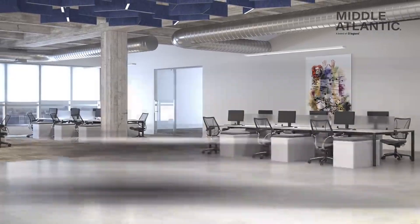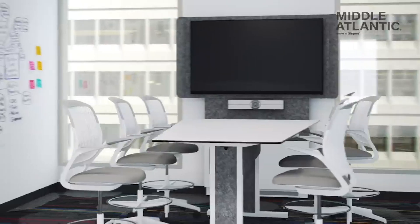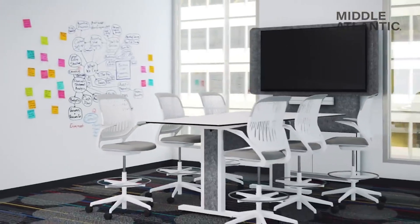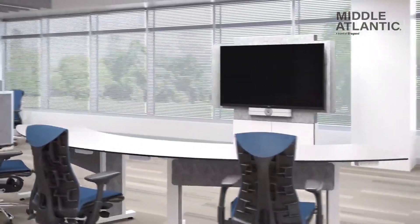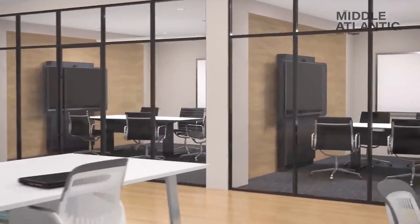Meet the new Forum Collaboration Suite from Middle Atlantic. This suite of products was designed to solve the challenges of meeting equity brought on by both open and closed hybrid collaboration environments.